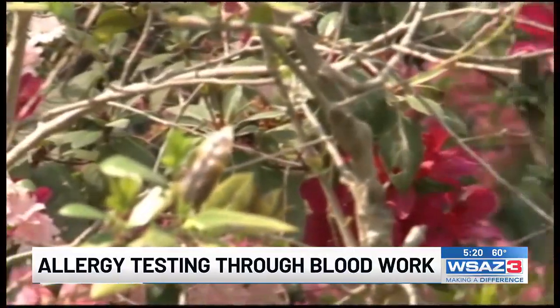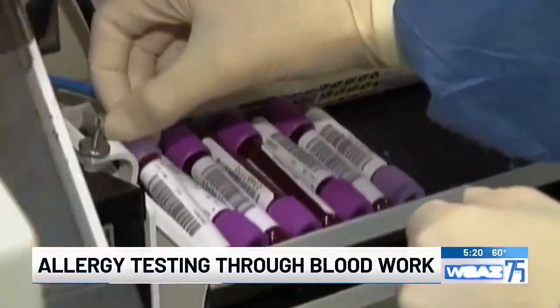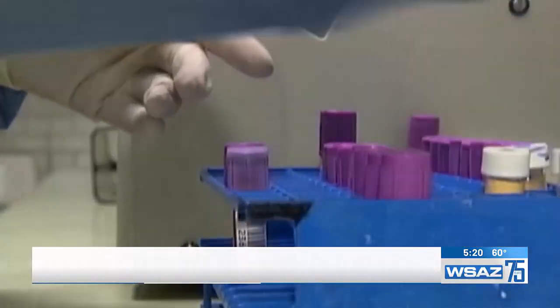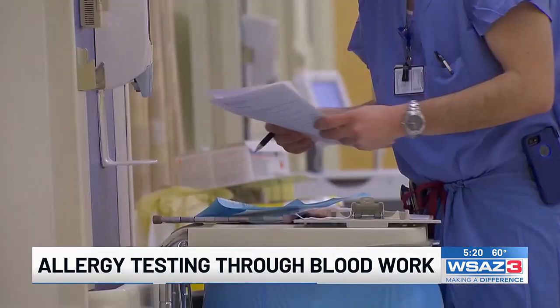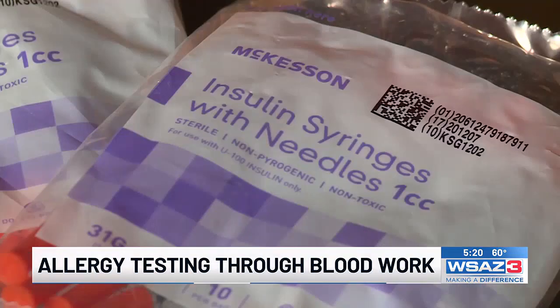Whether it's pollen you're allergic to, insects, or even food, you can find out what's causing your reactions with a blood test. That is a possible method by which we can do allergy testing — a regular blood draw typically done in a hospital or a lab. Allergist Megan Shepard says many are familiar with the test that involves pricking your skin to see what gets a reaction.